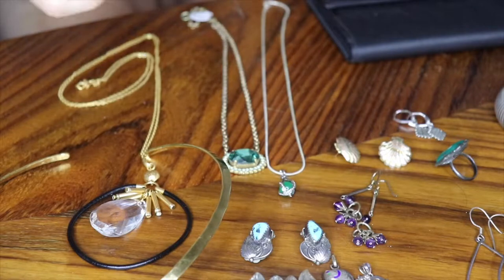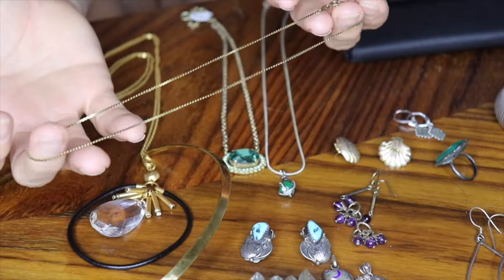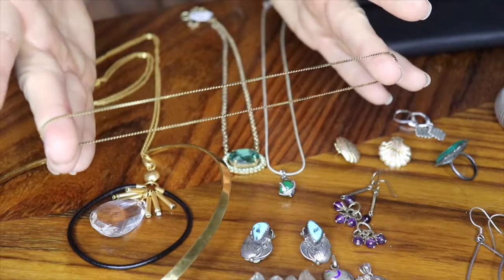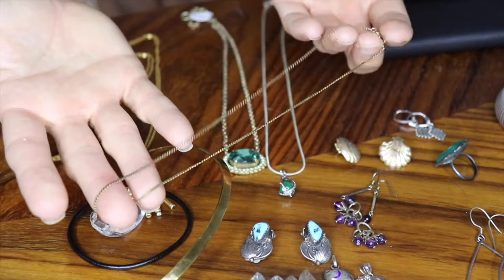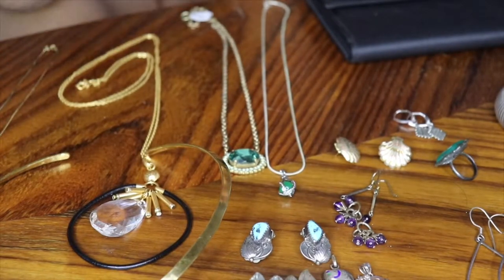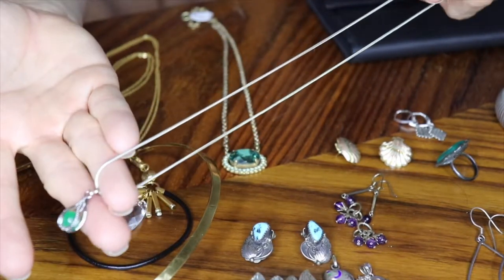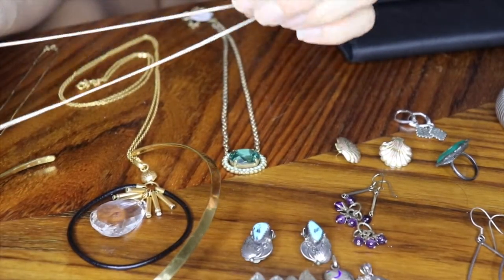I've got a few necklaces. This one is gold — just a thin 10 karat gold necklace. I paid under $20 for it. Gold isn't as high as it usually is right now, so it's actually a great time to be buying gold as jewelry rather than as scrap.